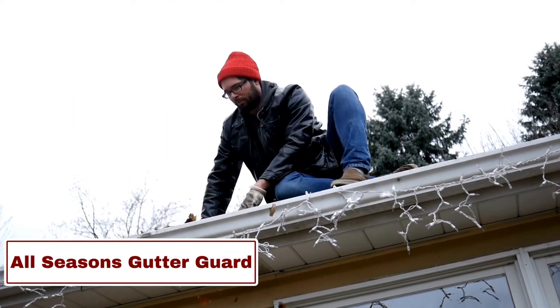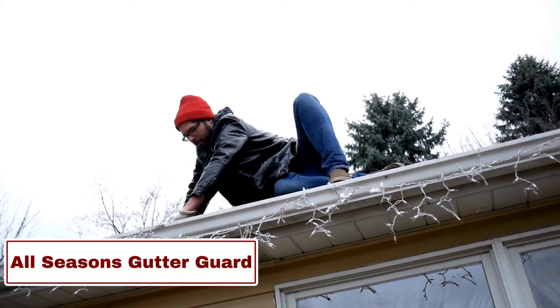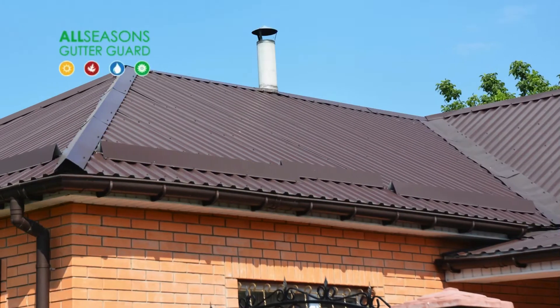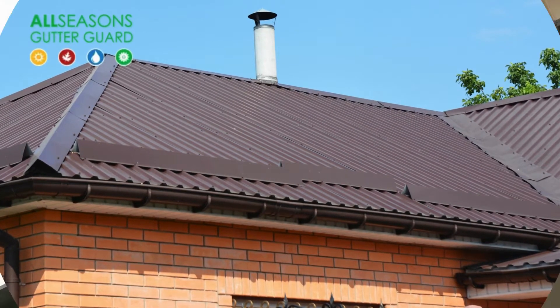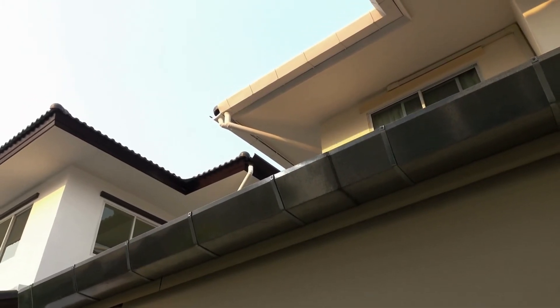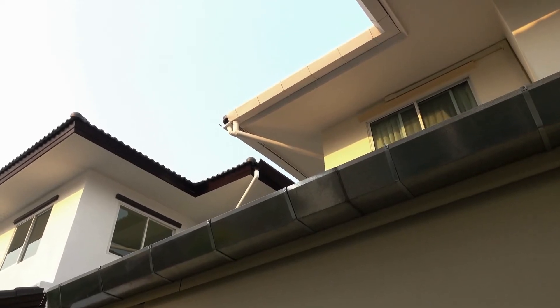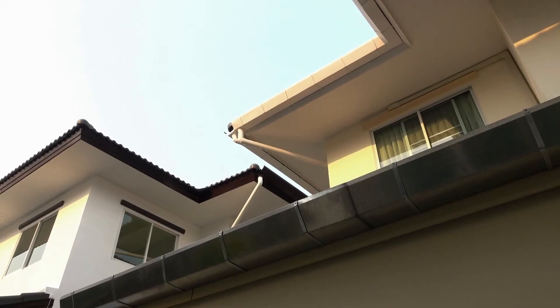Number 4: All Seasons Gutter Guard. All Seasons Gutter Guard, an Adelaide-based company, brings over 20 years of expertise to home improvement. Their focus revolves around fortifying and improving homes, offering a tailored range of services and products aimed at protecting living spaces while saving time and money. Specializing in expert advice and exceptional service, they excel in delivering top-tier gutter protection solutions.